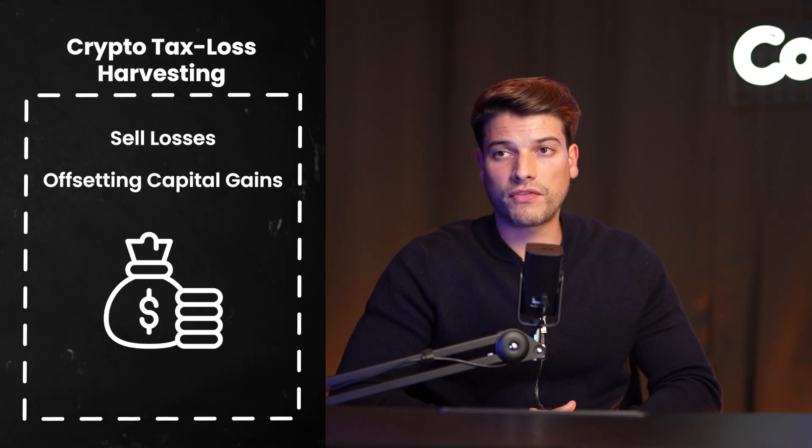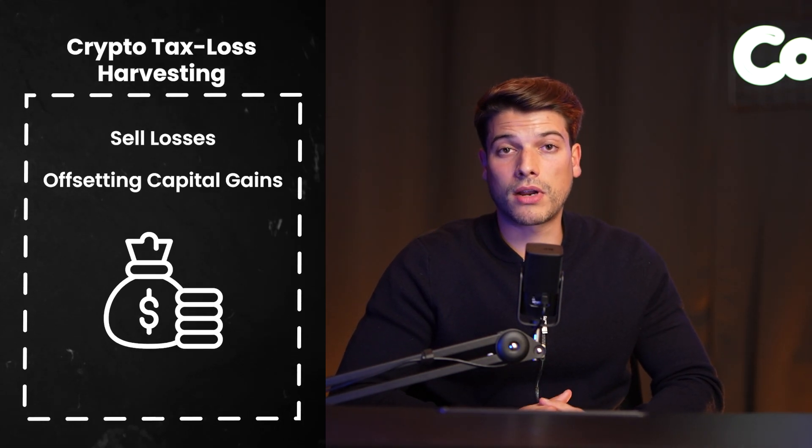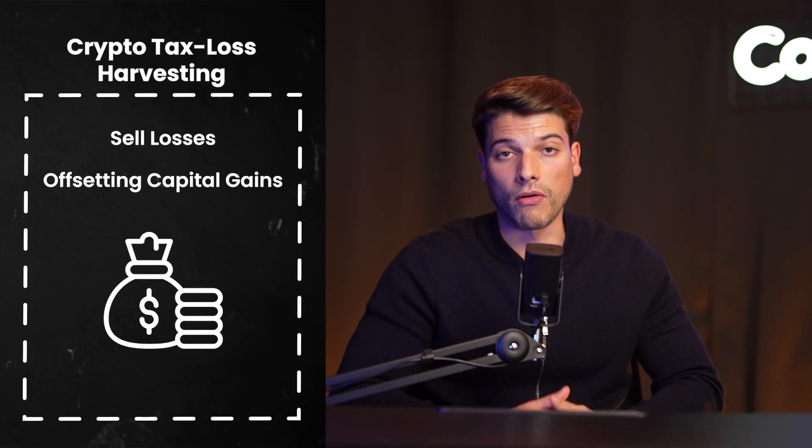Tip number three: crypto tax loss harvesting. Tax loss harvesting is one of the best strategies to offset your capital gains. Usually, investors realize a loss — typically at the end of the year — to offset their other capital gains from a cryptocurrency they no longer believe will recover in price. This is a great way to lower your crypto taxes.